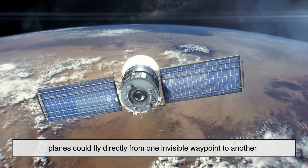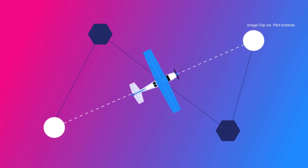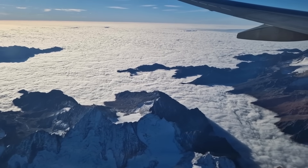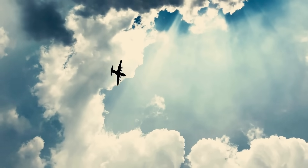With satellites, planes could fly directly from one invisible waypoint to another without relying on beacons. This evolved into RNAV — area navigation — which allows straighter, more efficient routes. In short, the sky's highways went from winding back roads to direct expressways.